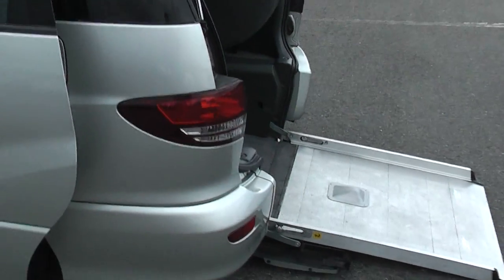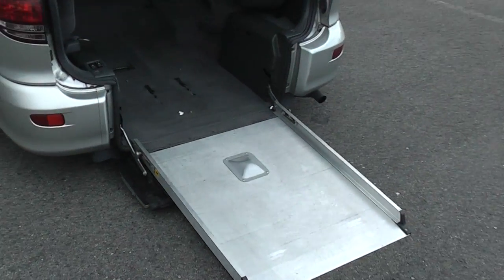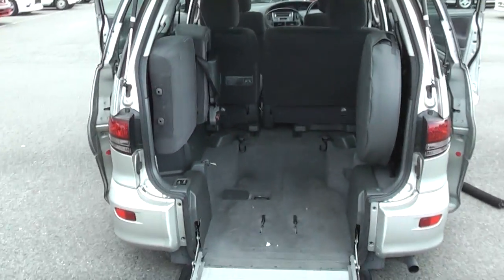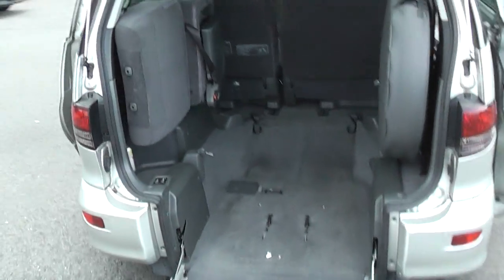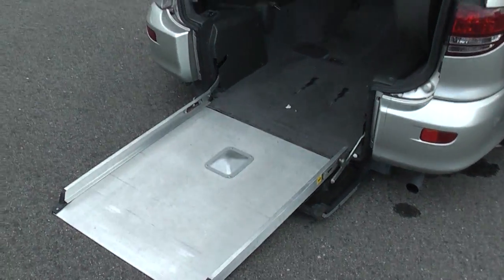Here's the sloper around the back. You can see the good quality aluminium ramp there. This is factory done as well by Tex Toyota. All fits in there nicely — purpose built, proper thing.